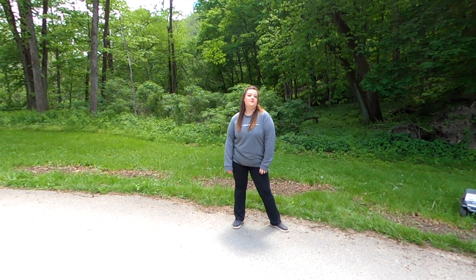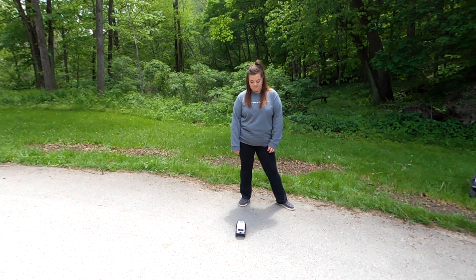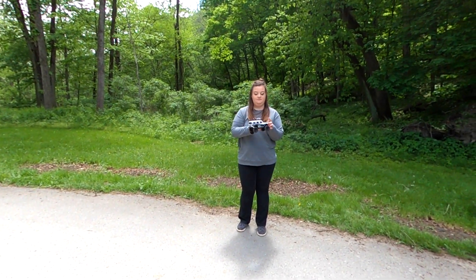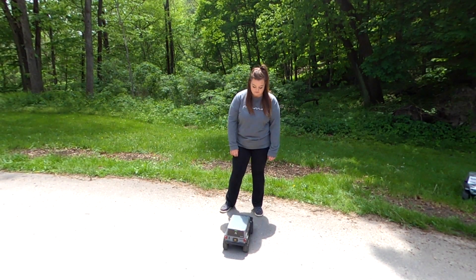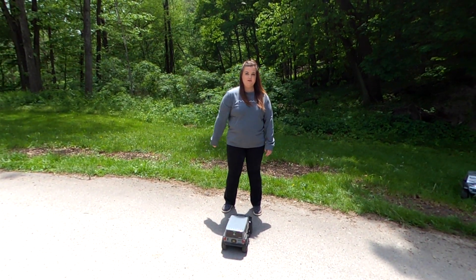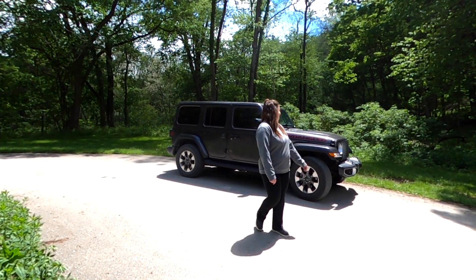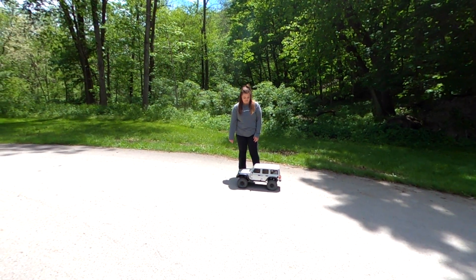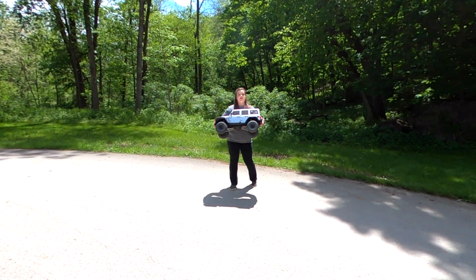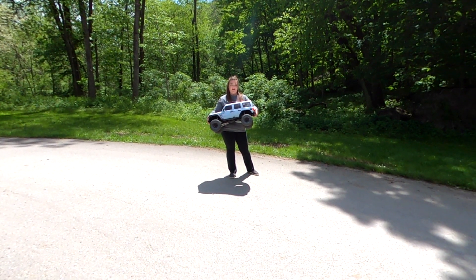Hey guys, today I'm shopping for a Jeep. So let's see what my options are. No, that's too small. Let's see what else we got. This one's better, but not what I'm looking for. Well, I know I said bigger, but this isn't even radio controlled, so one more time. Now this is what I was talking about — it is the Axial SCX6 Jeep Wrangler, and we're going to take it out on the trails today and see what all it can do.